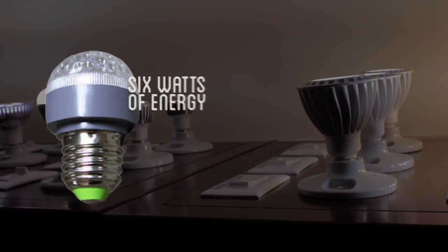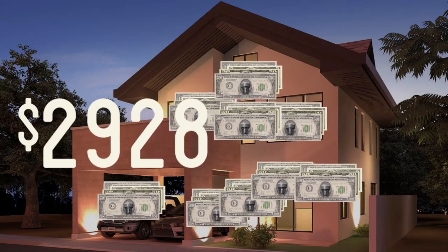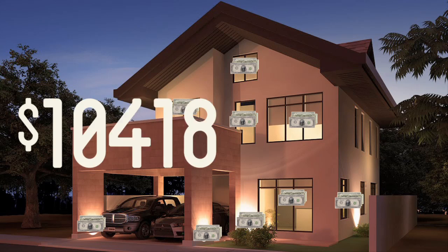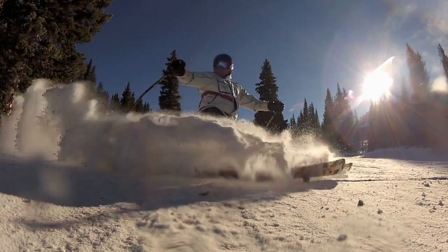Over the lifetime of the bulb you can save $556 in energy costs. That spread over your entire house could equal $13,913, which is an average based off of a 25-bulb house over a five-year lifespan. I don't know about you, but I could use that cash.